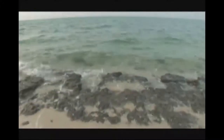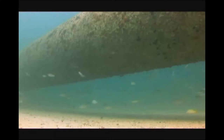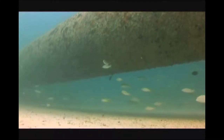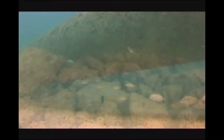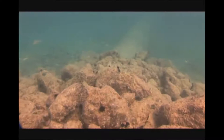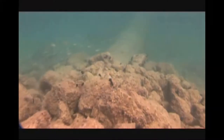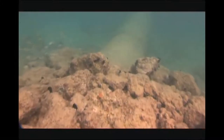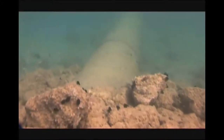Before the construction of the pipelines, the seabed largely consisted of sparsely inhabited sand and limestone substrate. However, the construction materials used to protect and stabilize the pipeline on the seabed have already been colonized by a significant level of marine flora and fauna, just one year after their creation, in effect generating a new marine reef structure.